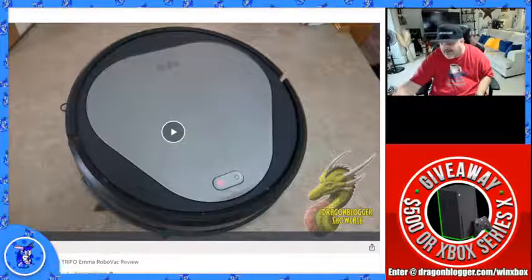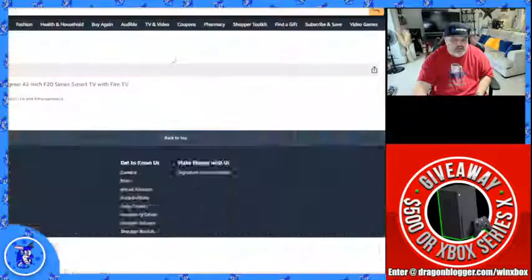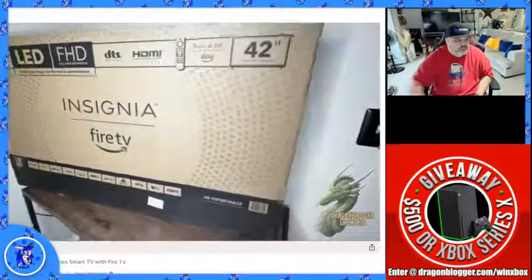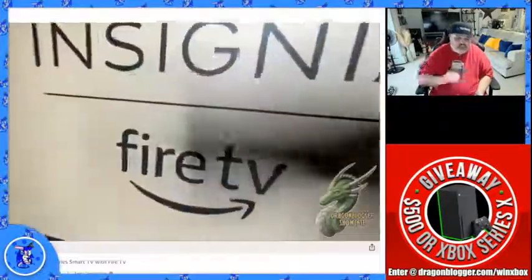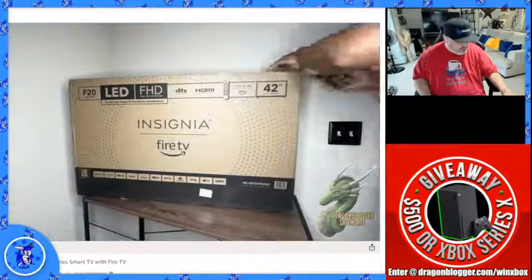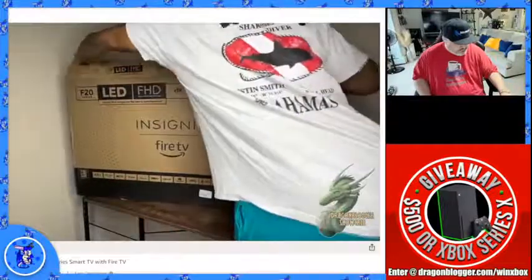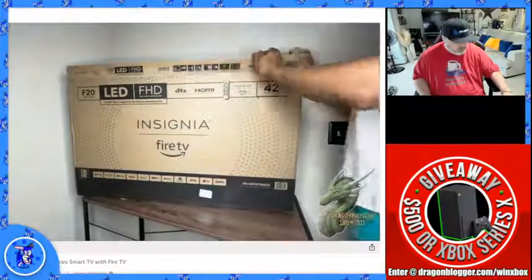The next product is the Insignia 42-inch Fire TV. My name is Demetrius and I'm going to be showing you guys this Insignia Fire TV — a 42-inch LED display, F20 series. It has HDMI ports and it also has the press-and-ask Alexa feature. Really, really awesome TV so far.